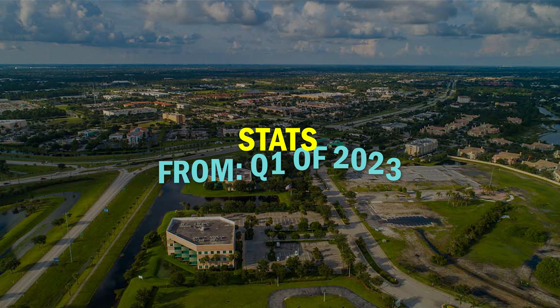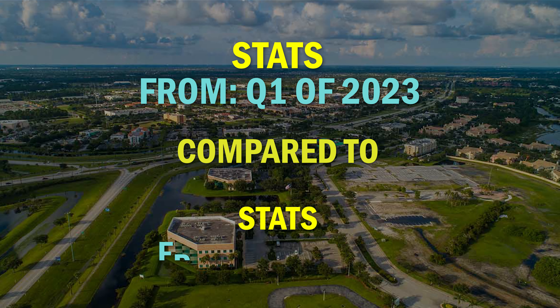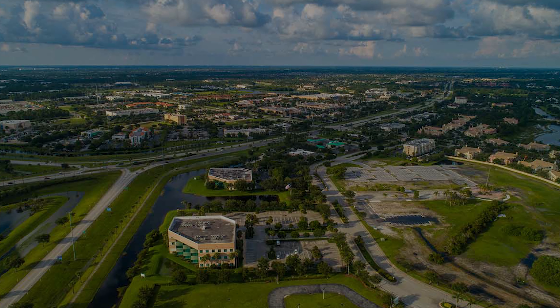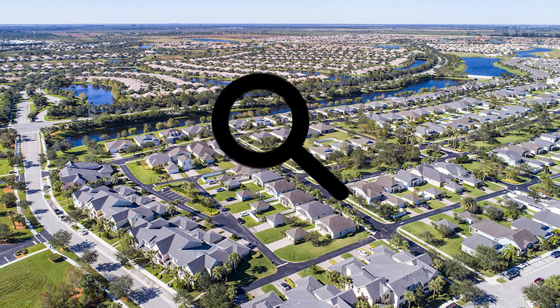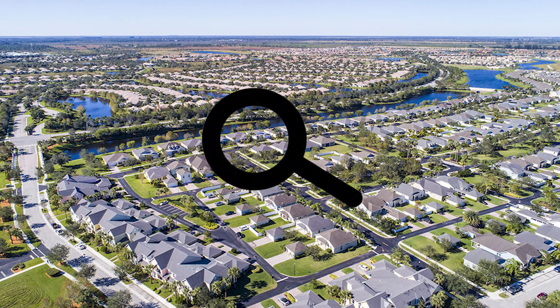Hey everyone, today we're going to be diving into some stats and numbers for the Port St. Lucie market. In this video, we're going to be going over quarter one of 2023 and comparing it to quarter four of 2022. This is a six-month period where we are sure to find out some trends on the Port St. Lucie market. So if you are someone that is researching whether you are buying or selling in this market, this would be a great video for you.